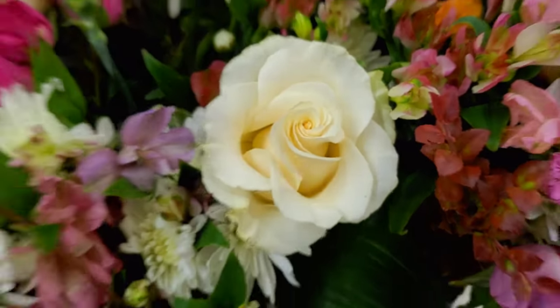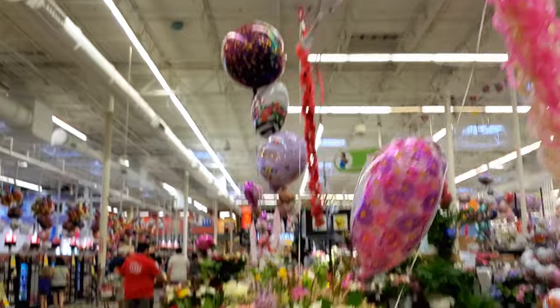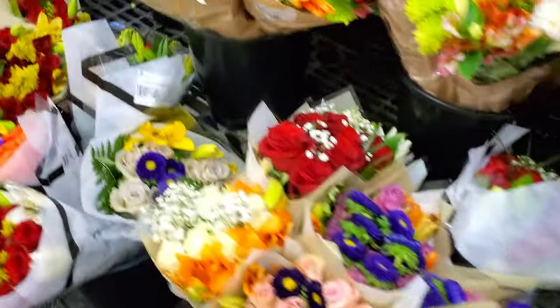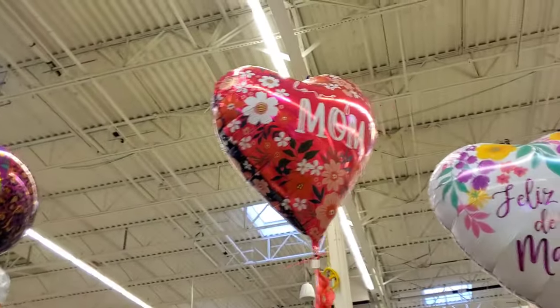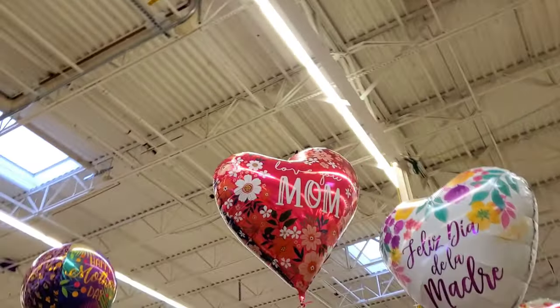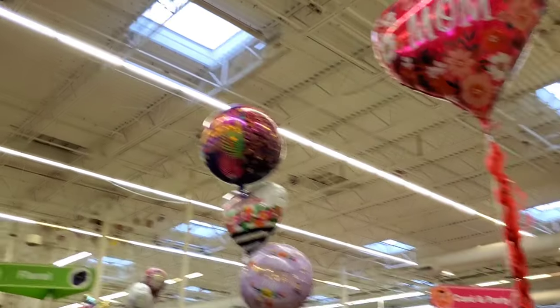Look at how pretty this rose is. Up here you can see that same Mother's Day balloon with the balloons on the sides. Look at that big one — it's super pretty because it's kind of iridescent. It has like glitter. And then they have this circle one.